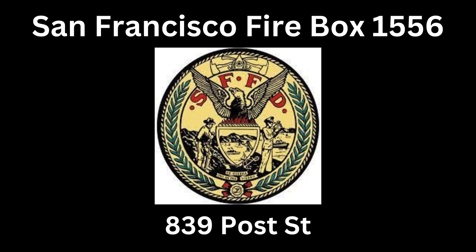Box 1556, location is going to be on Hyde between Post and Leavenworth. Unit 2, engine 341, engine 36, truck 3, truck 1, battalion 2, battalion 4, division 2, rescue 1, medic 576.